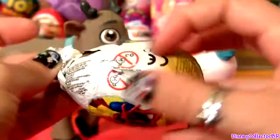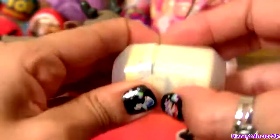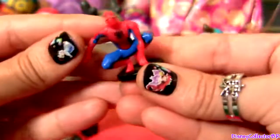Spider-Man! We got Spider-Man and a flyer. This Spider-Man comes with a little base.